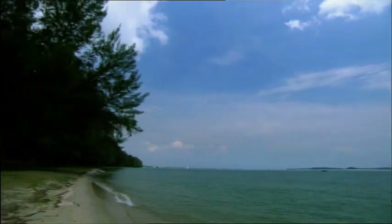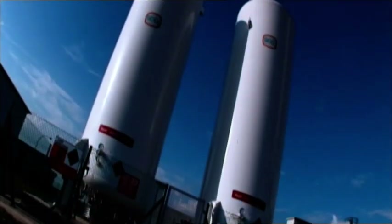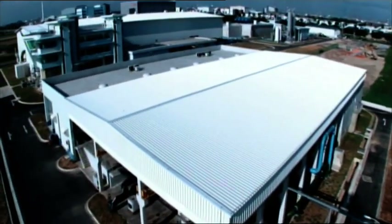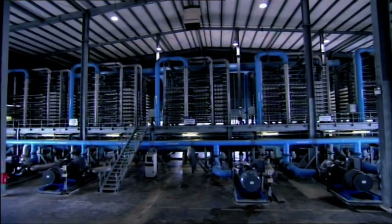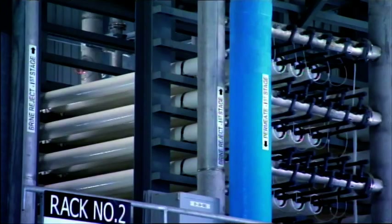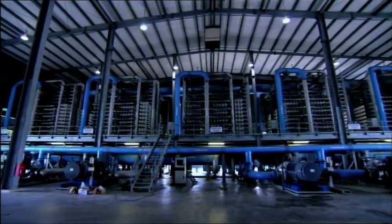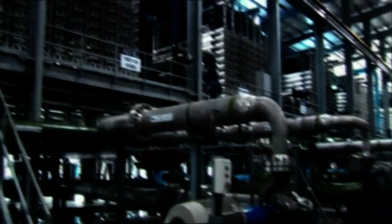Engineers believe this technology can remove all the salt from the sea and rid it of any other contaminants. Singapore takes the plunge and builds Asia's largest reverse osmosis desalination plant — costing close to $200 million and capable of purifying more than 100 million litres of fresh water every day. People were very sceptical, but it's proven that this technology does work on a large scale. Other countries, including Israel, are now moving to large-scale desalination using this membrane technology. Singapore's desalinated water surpasses the standards set by the World Health Organization.